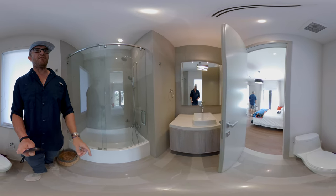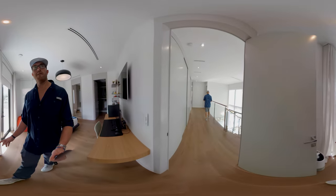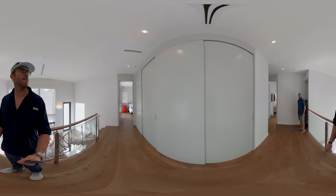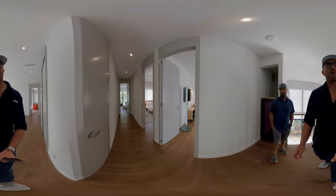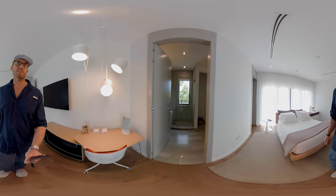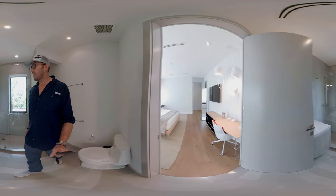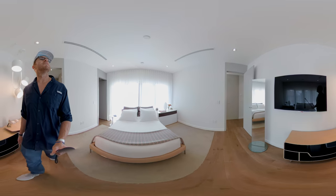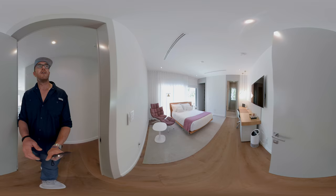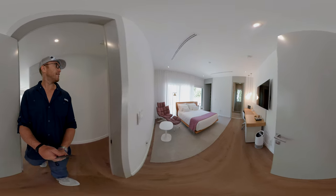All the bathrooms match — you have the floating vanity. Huge linen closet here in the hall. We have matching rooms reversed, with en-suite baths throughout. They all tend to match to the same style in each bathroom — floating vanity, glass doors. This is a wrap-around balcony around the second floor, which is a great feature. This bathroom is basically the opposite of the one we just visited.